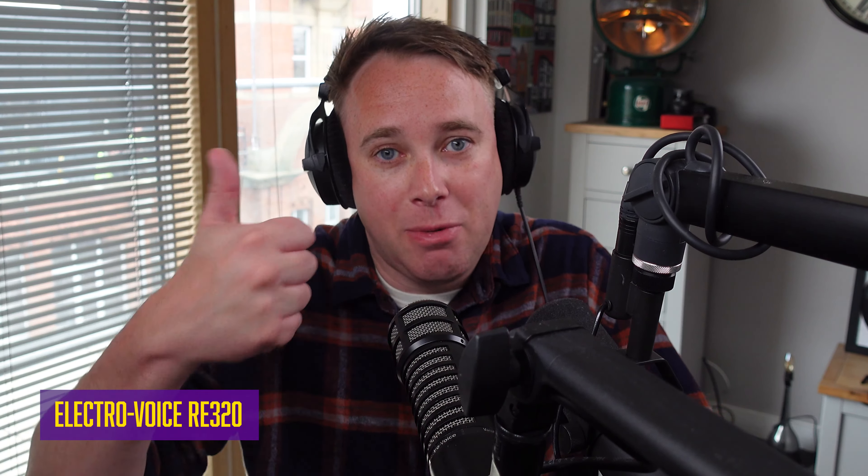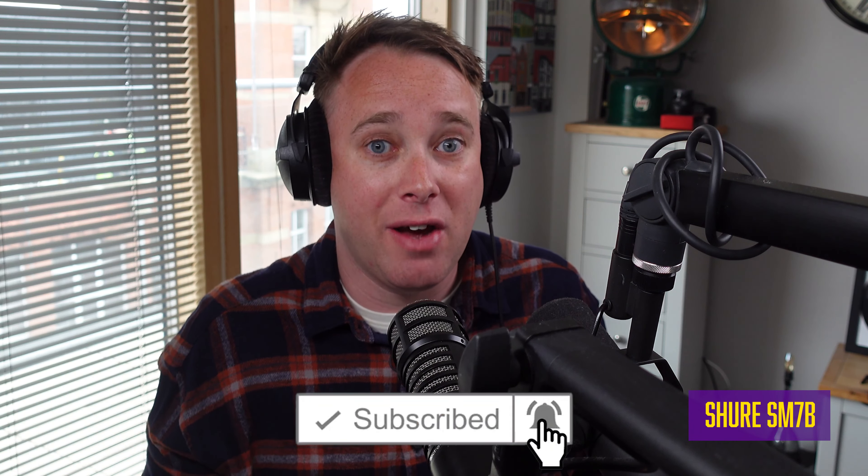Overall, both these mics are great options if you're going into radio or podcasting. It really comes down to personal preference, and the RE320 is slightly less expensive than the SM7B. If you own one of these mics, let me know your opinion in the comments. If you'd like more comparison videos of different mics, let me know — we have nearly every mainstream microphone at the office. If you've enjoyed this video, please give it a thumbs up. I'll put affiliate links to buy these mics in the description. And if you like content about radio, podcasting, audio and microphones, remember to subscribe and turn on notifications so you'll always know when I post a new video.